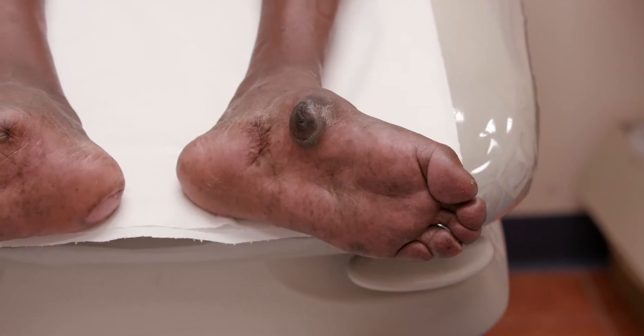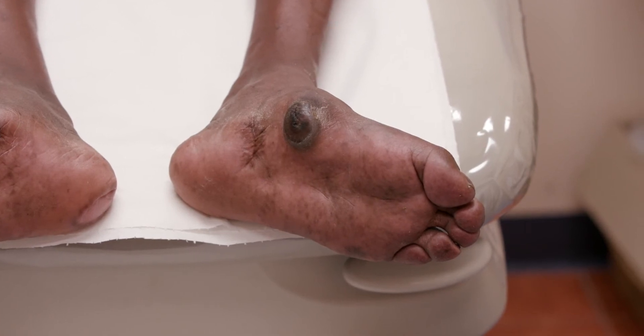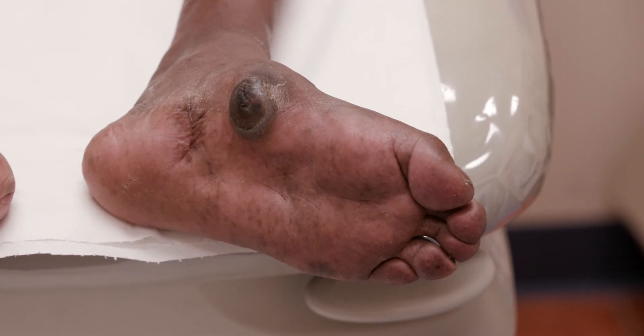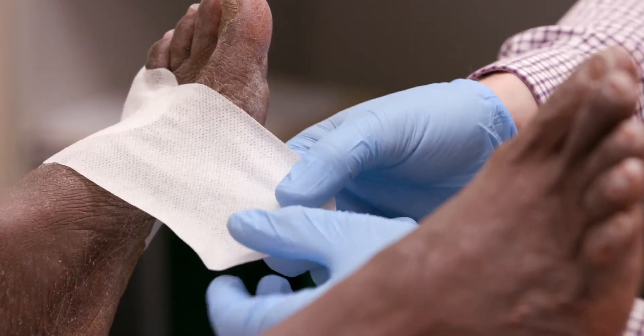Oh no! Look at this foot. It has a wound under that hard skin and they don't know because their foot is numb. They need to have the hard skin taken off. Maybe they stood on something. They need to cover it — it might be infected.